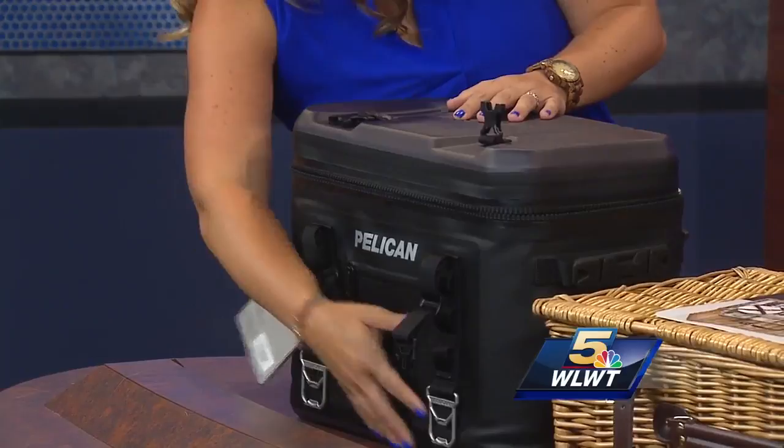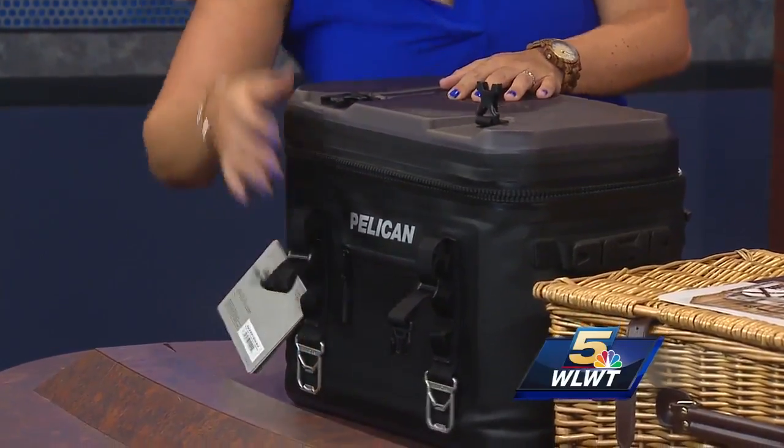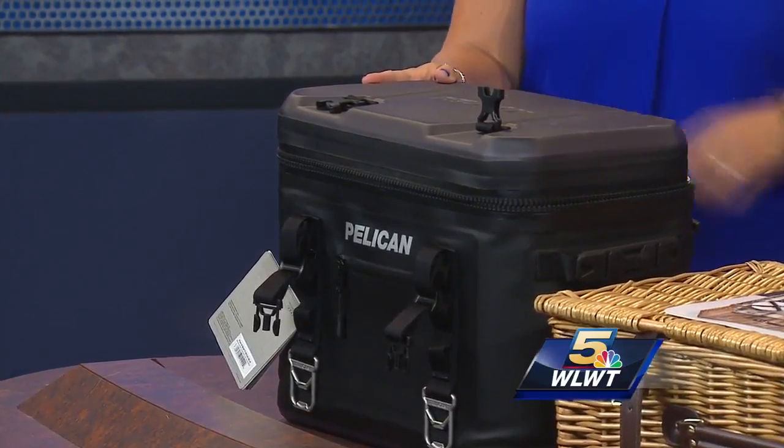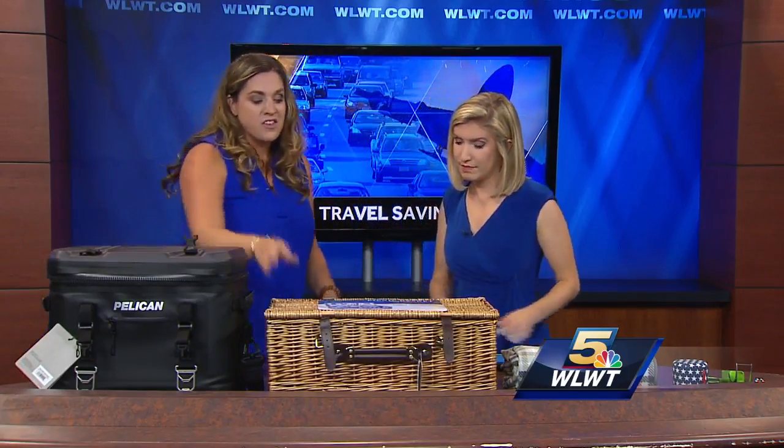Yes, these are great for a picnic. So the first one I'm going to show you is the Pelican Elite Soft Cooler. This is one that can keep your ice cold for several days, so if you're traveling it also comes with a built-in bottle opener here, and it can attach easily. So if you're kayaking or canoeing, it's something that's great on the go. This retails for $247 and you can get it online at Amazon.